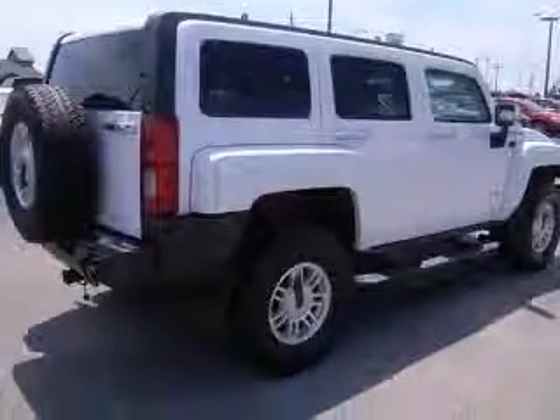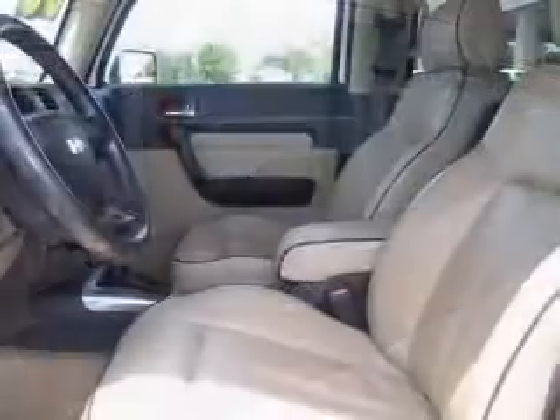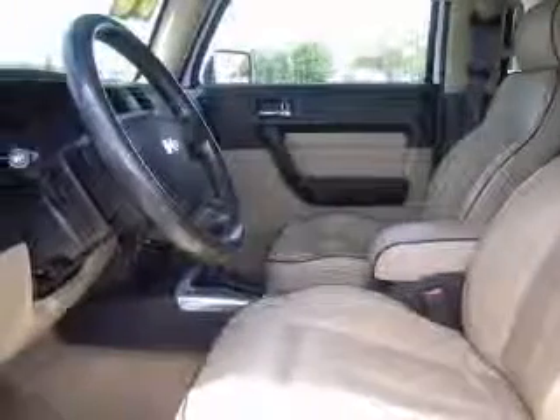This vehicle has a birch-white exterior and includes the following options: four-wheel ABS brakes, air conditioning, alloy wheels, CD player, and center console.